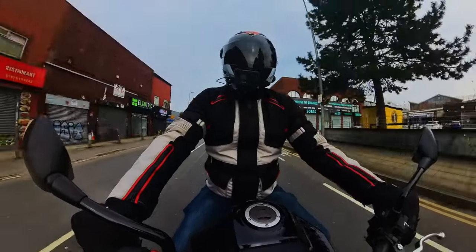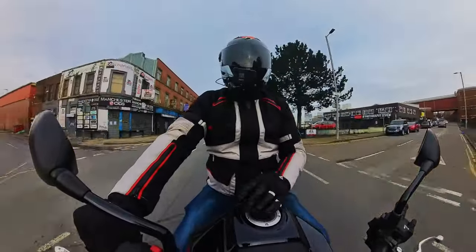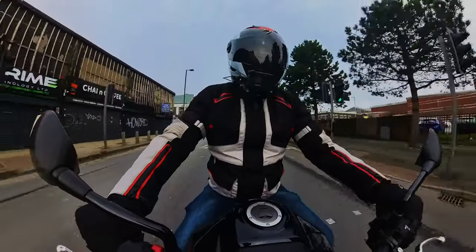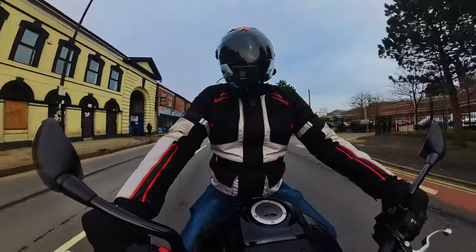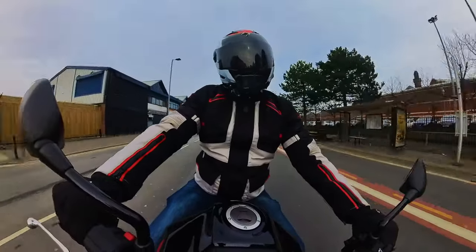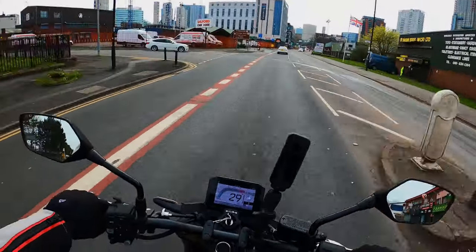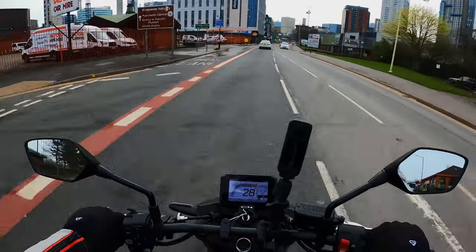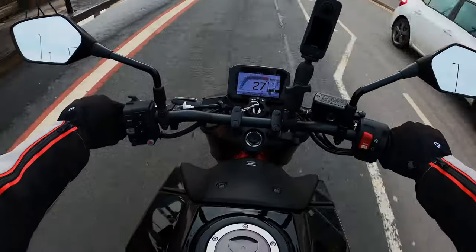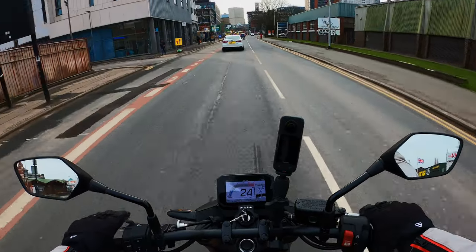Hello YouTube, we are back with another first ride — this time on the Honda Hornet 750. This is another competitor for the next bike, and pricing is very competitive with PCP coming in around £89 a month, which is pennies really for a bike like this. It might not be the best looking bike in grey.